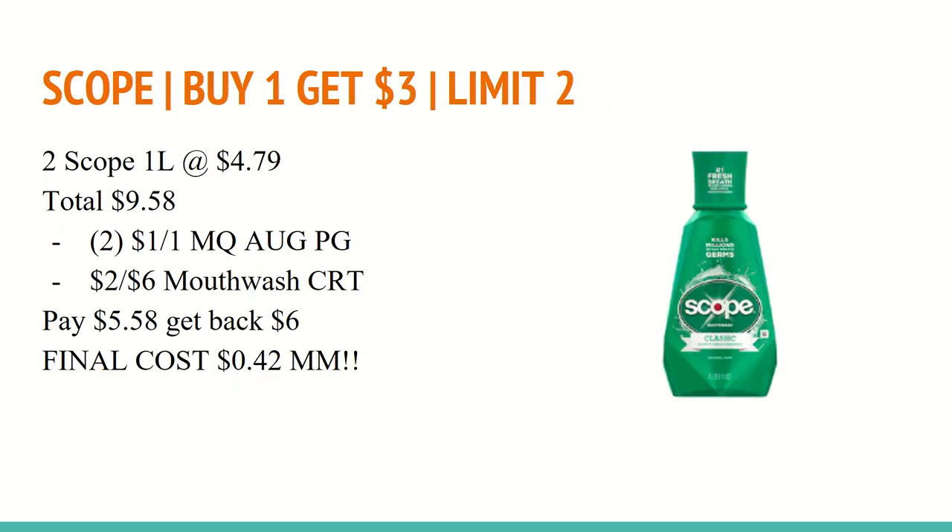The last deal I have for you is on Scope. They are buy one and get a $3 extra care buck, with a limit of two. The Scope 1 liters are on sale for $4.79, so two of those total to $9.58. In the August P&G, there will be a $1 off of any one Scope or Crest mouthwash coupon — you'll want to use two of those. And if you have a $2 off of $6 mouthwash CRT, you'll also want to use that here. So you'll pay $5.58 out of pocket and get back $6 extra care bucks — reaching the limit of two — making the final cost a $0.42 moneymaker.